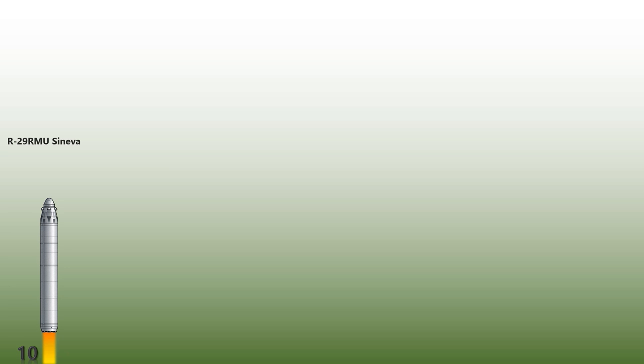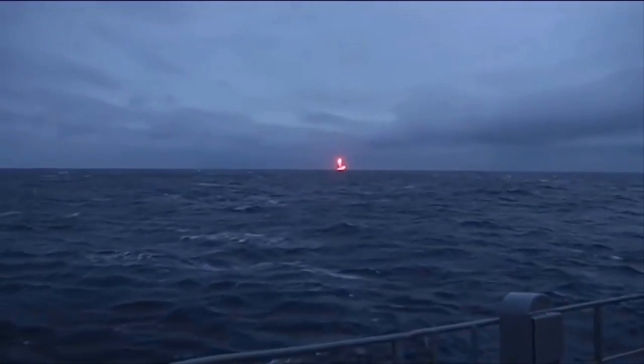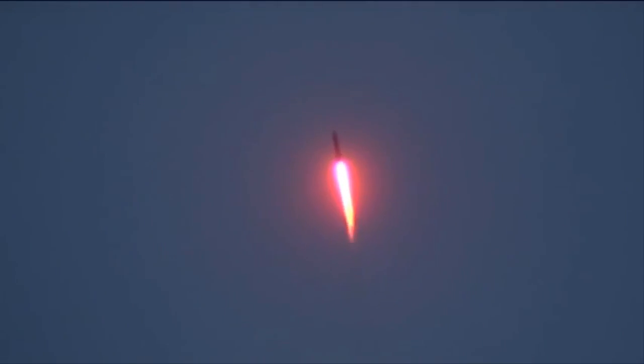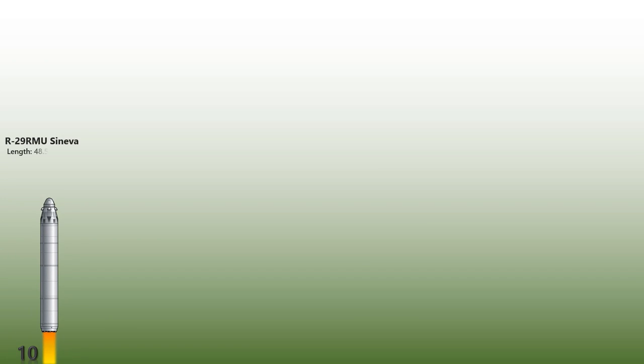The R-29RMU Sineva is a Russian liquid-fueled submarine-launched ballistic missile designed to be launched from Delta IV-class submarines, which are armed with 16 missiles each. As of 2017, there are 96 launchers deployed on the submarines. The first full-range test was reportedly conducted on October 11, 2008, with a reported range of 11,547 km. Current plans call for the construction of approximately 100 such missiles. It can carry either four warheads of about 500 kilotons or 10 warheads of 100 kilotons.